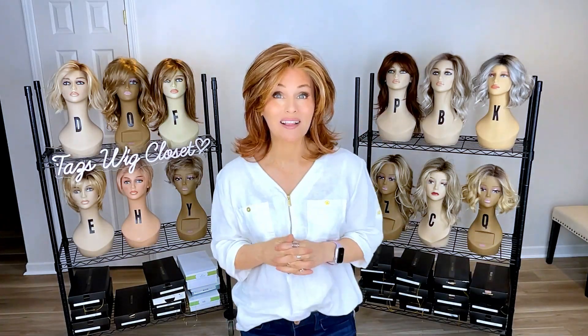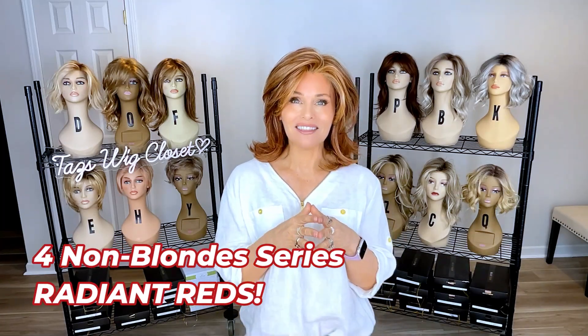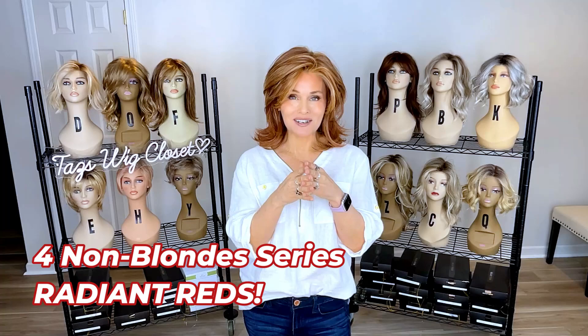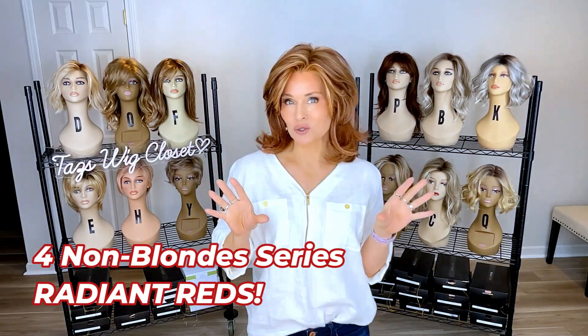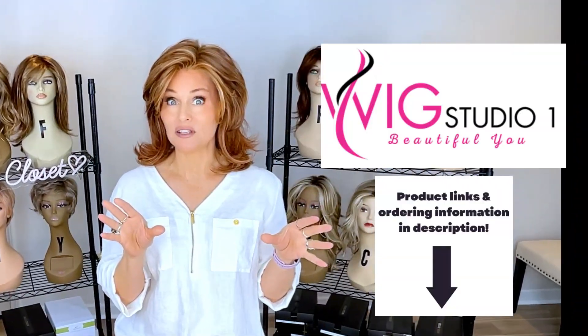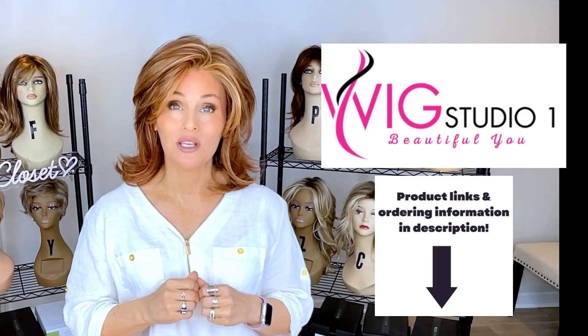Hey everybody, welcome back to Tazza's Wig Closet. Today in my ongoing four non-blondes video series, I'm going to highlight four radiant red shades that you're not going to want to miss. All of these featured wig styles I have purchased or were provided to me by previous review from Wig Studio One.